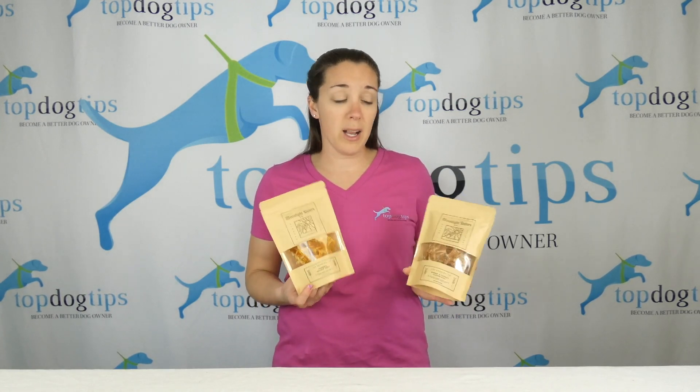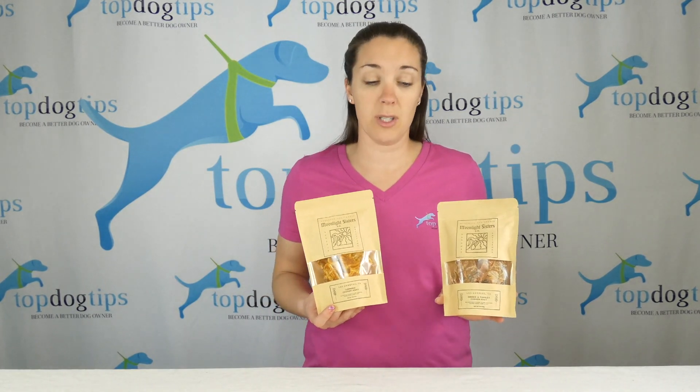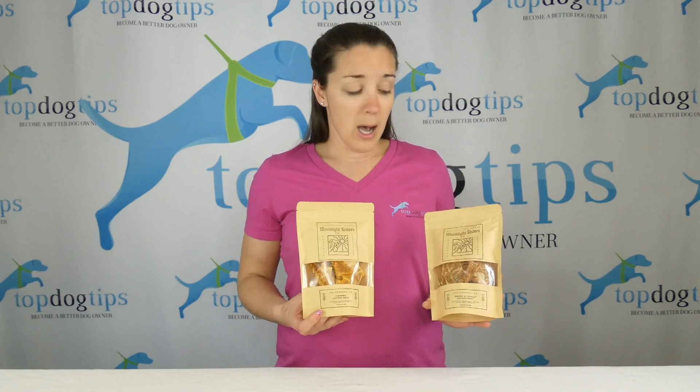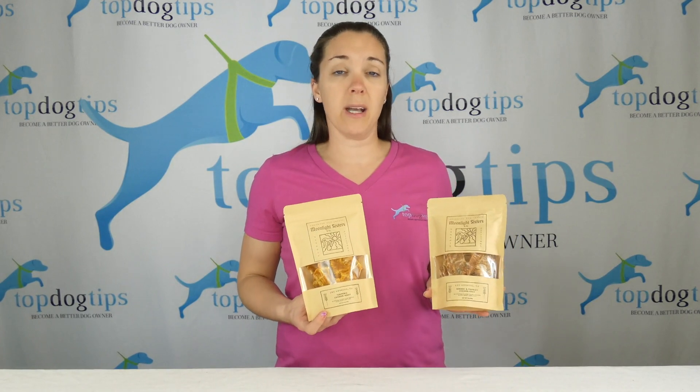They do have multiple varieties. I tried these two chicken jerky treats, but they have a number of different treats. They're all formulated with fresh ingredients, and a lot of them have superfoods for dogs.